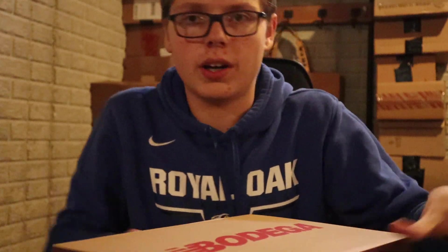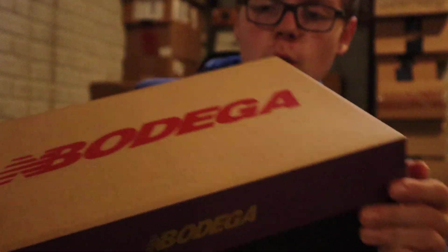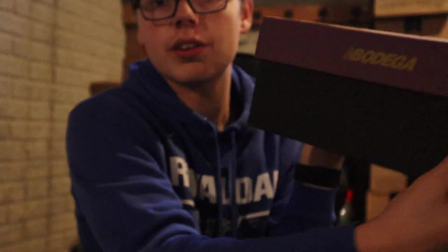So here's the box — the Bodega box. Pretty cool. It's got purple, looks like black on the sides. It's definitely an interesting box, but it's cool. Not a ton of stock because it was Bodega.